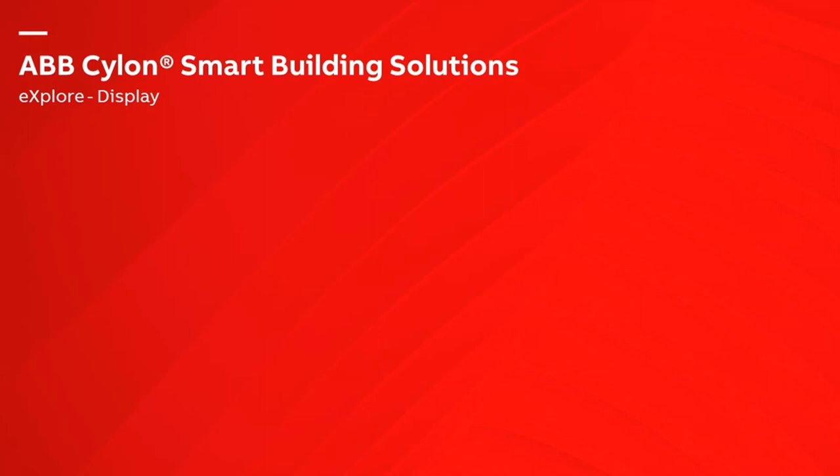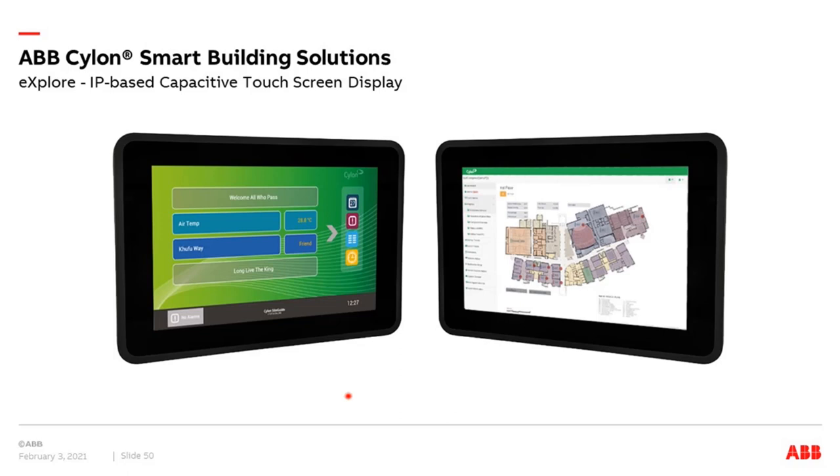Displays: there are touch displays available for local visualization. These are only mentioned briefly here — we'll come to the visualization topic very soon.